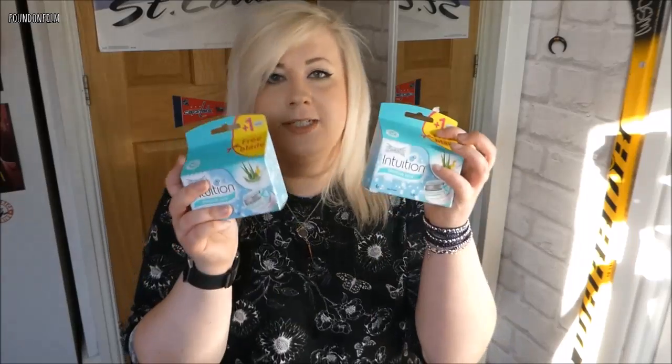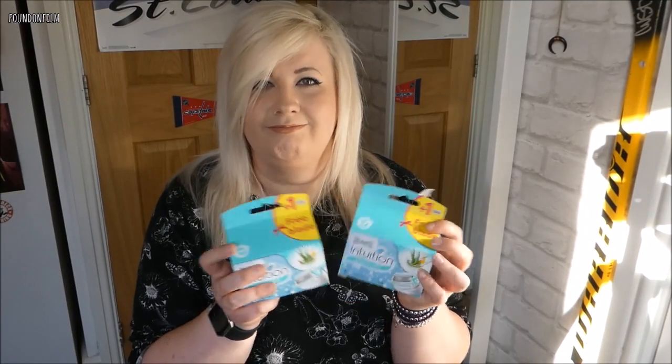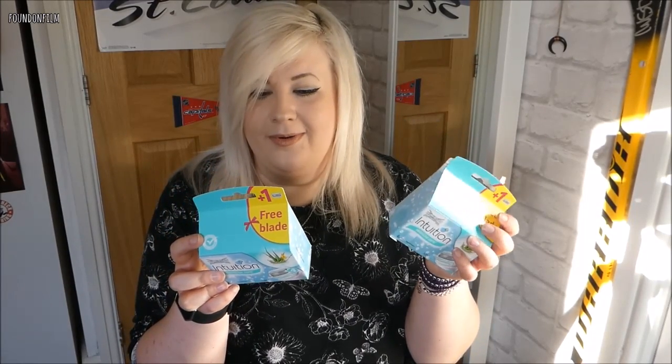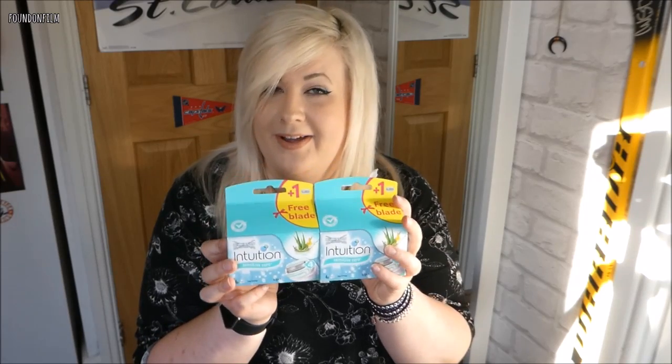On my way out I spotted these — in the section where the razor was, the packs of three were £8, which is why I just got the razor blade itself. But then heading out I spotted these, and they were £1.75 each with an extra blade included. I just don't get how they can be selling three for £8 but then selling the ones with the extra blade for £1.75. So yeah, I bought a lot of razors today.